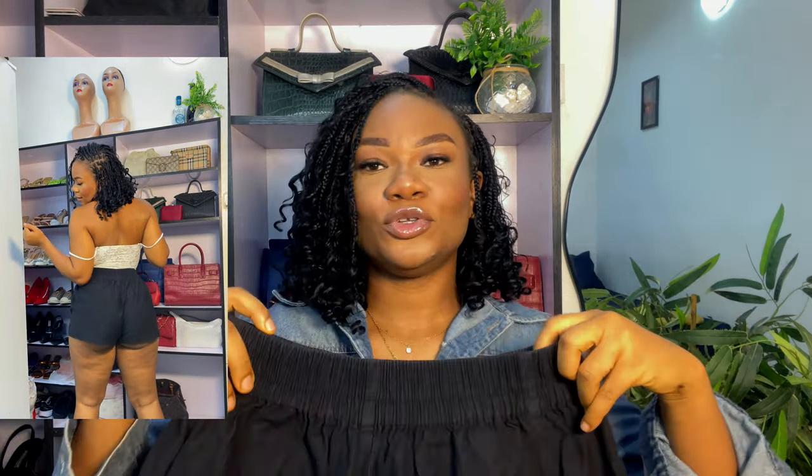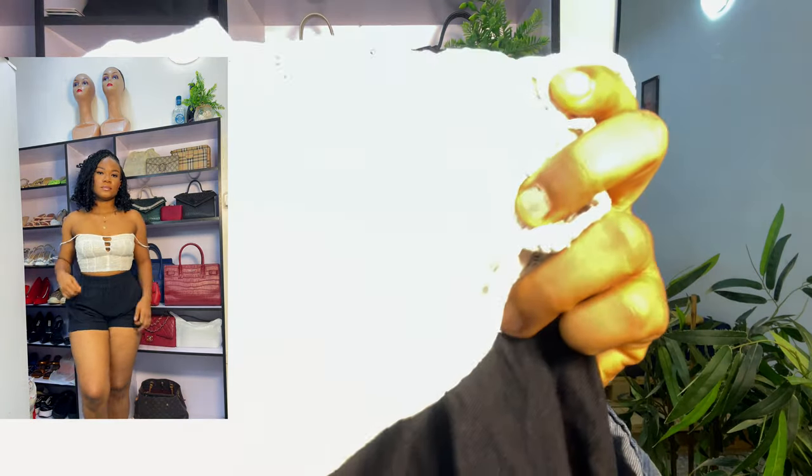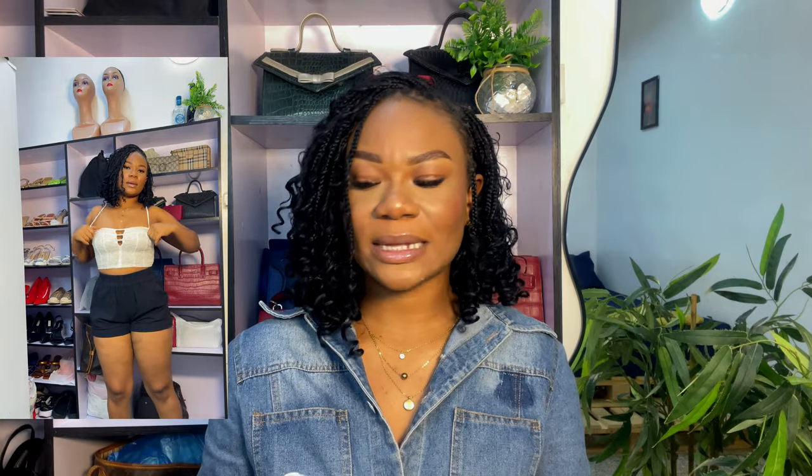I haven't styled this one out yet. I'm thinking I want to wear it with a white button-down shirt, white socks, and loafers — but I didn't want to do that look for YouTube today. I haven't worn it yet, so I'm just going to show you guys with a simple white top so you can see how beautiful the shorts are. When I do style it properly, I'll bring that to YouTube for you guys.